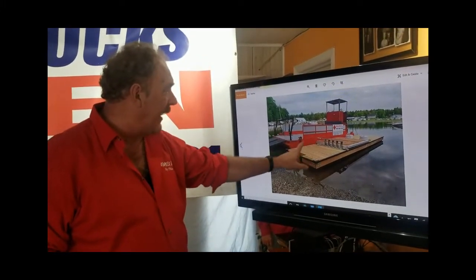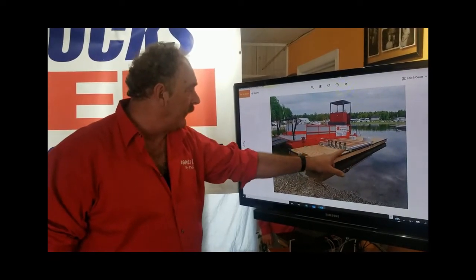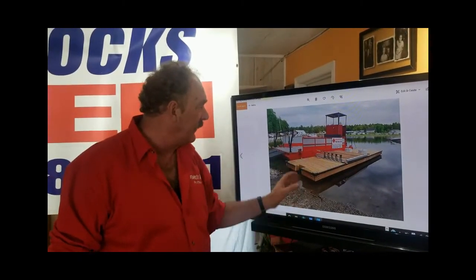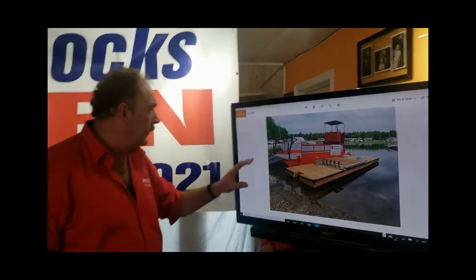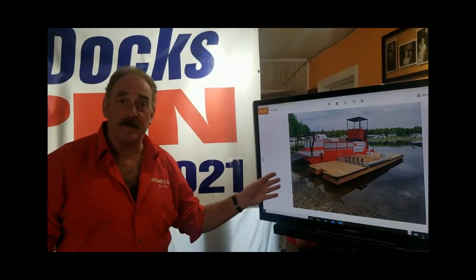As you can see, I've got my typical cutout for the ladder, which everybody loves. We've got a solid ramp here, our hitch hinge quick connect hinges, and two 350-pound anchors. This is an 8x30 that went to Georgian Bay. The customer was extremely happy with the setup.